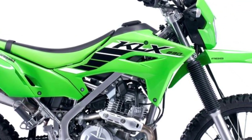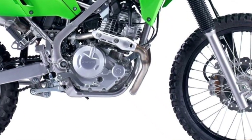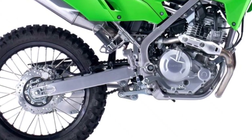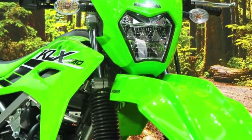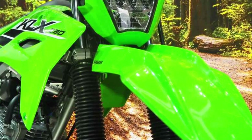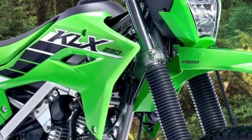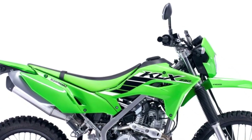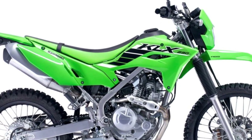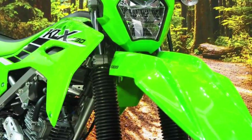But the KLX230SM isn't just about straight-line performance — it's all about handling prowess too. Kawasaki has equipped this supermoto with a lightweight trellis frame and long-travel suspension tuned specifically for supermoto duty. Push it hard into a corner and you'll be amazed by the bike's agility and composure, with the suspension soaking up bumps and keeping the tires glued to the tarmac.